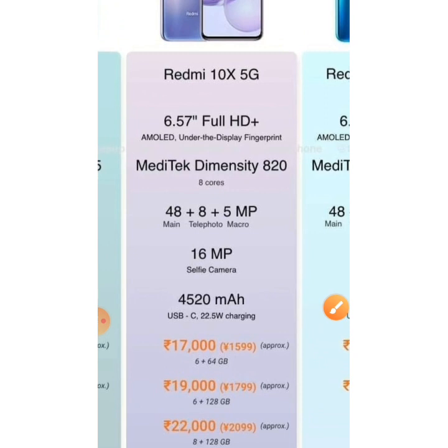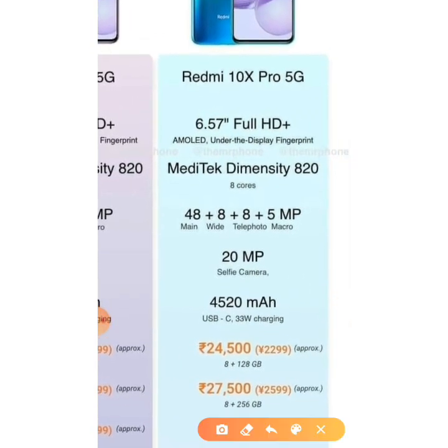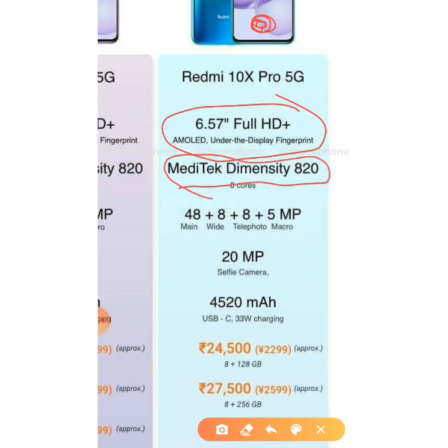Now let's move on to the Redmi 10X Pro 5G. It also features a 6.57-inch Full HD+ AMOLED display with an under-display fingerprint sensor, and the same MediaTek Dimensity 820 processor. It has a 48MP quad camera setup, though it would have been a much better phone if it had a 64MP camera.